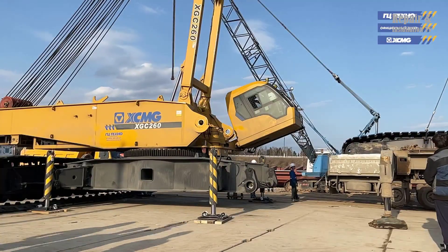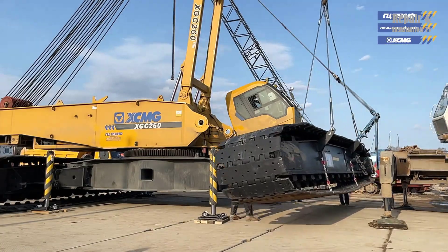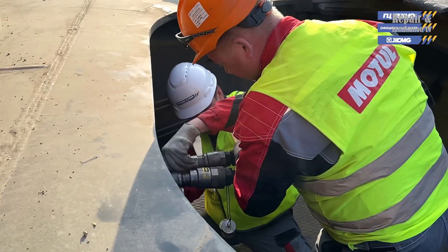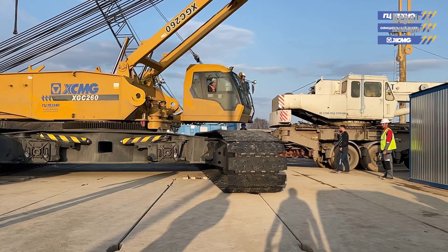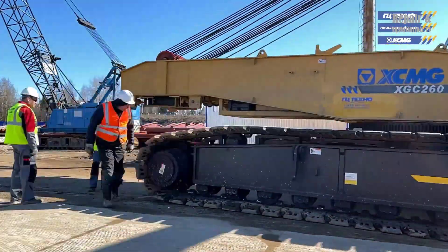One of the key features of the XCMG XGC-260 crawler crane is its impressive maximum boom radius of 90 meters. This allows the crane to reach and lift loads from a significant distance, making it ideal for use in large-scale construction projects and other industrial applications.